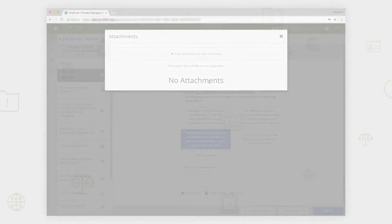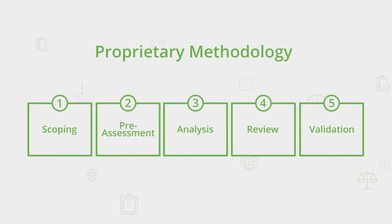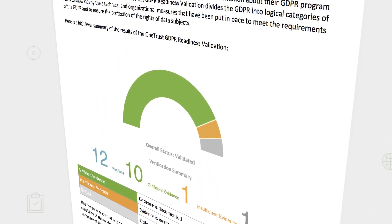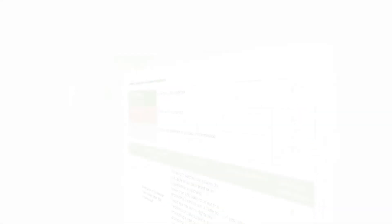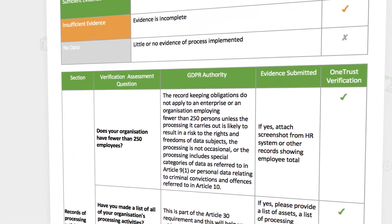The proprietary methodology includes five phases: Scoping, Pre-Assessment, Analysis, Review, and Validation. Our team of CIPP-certified privacy professionals and lawyers reviews and analyzes all of your supporting documentation to provide you with recommendations and validate your GDPR program. As a result of validation, your organization benefits by receiving a third-party created GDPR validation letter to demonstrate your GDPR readiness, and an in-depth GDPR findings report that includes detailed recommendations for addressing any identified gaps and risks.